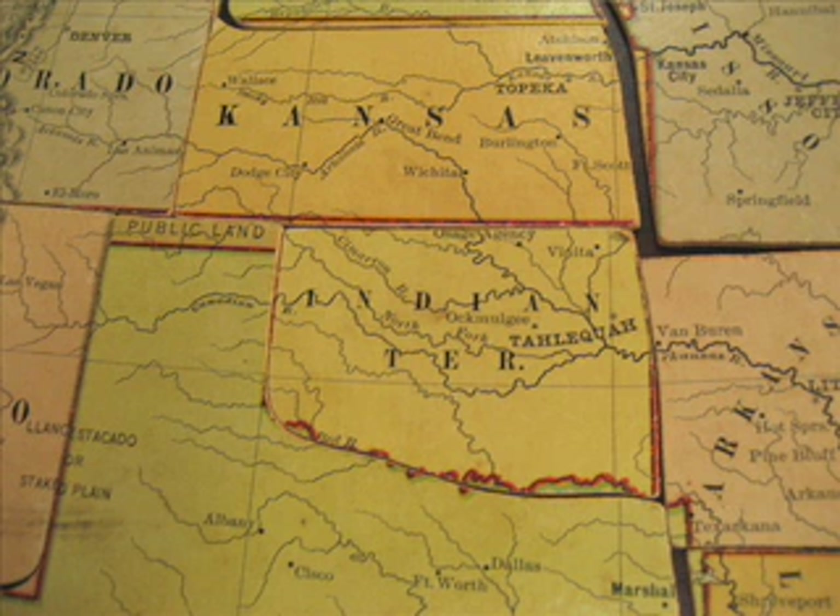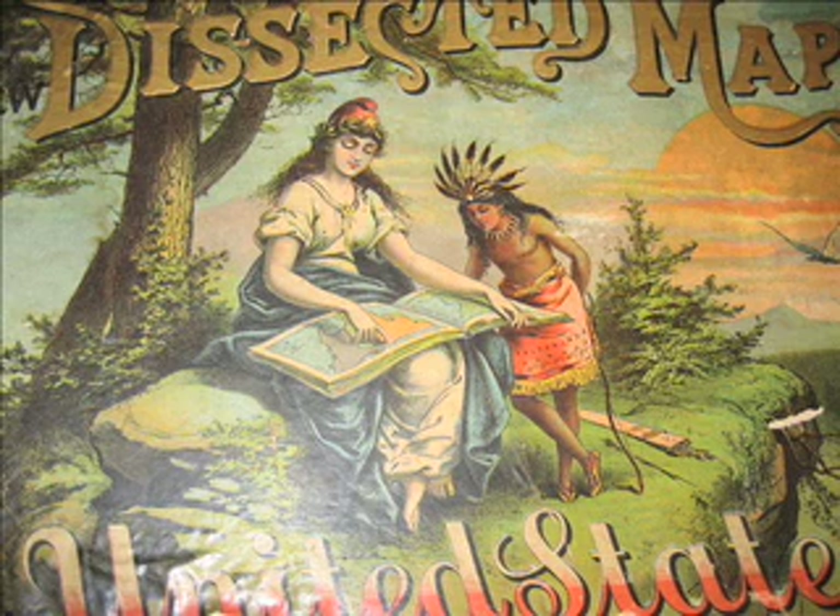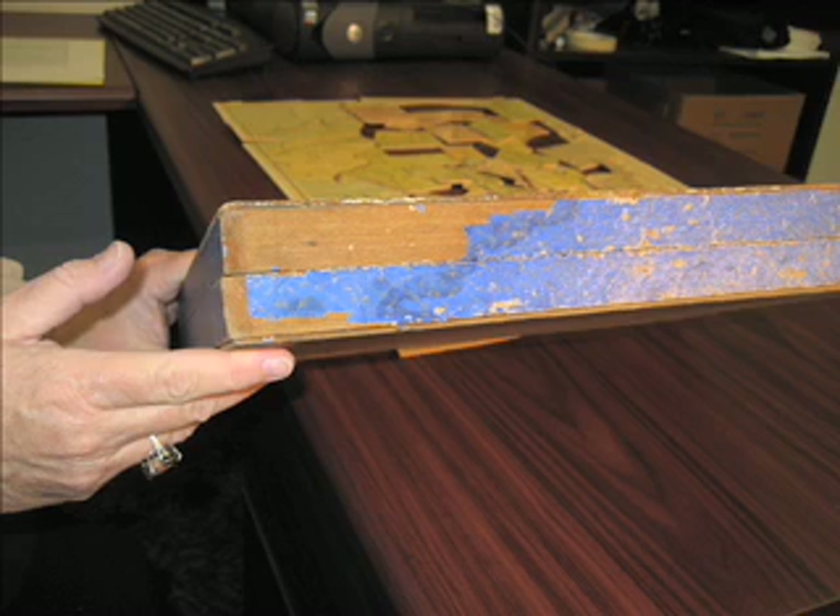The real object of interest for this particular dissected map is the box. It still has its original box as it was purchased by someone — perhaps by a parent for a lucky child, maybe for Christmas. And the box is particularly interesting. It is actually made out of wood and cardboard. The cardboard top and bottom are glued to wood edges, and the wood has been covered with paper.